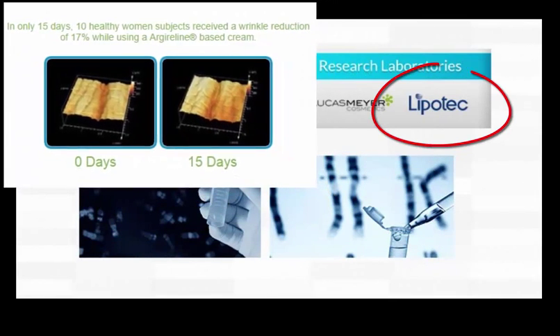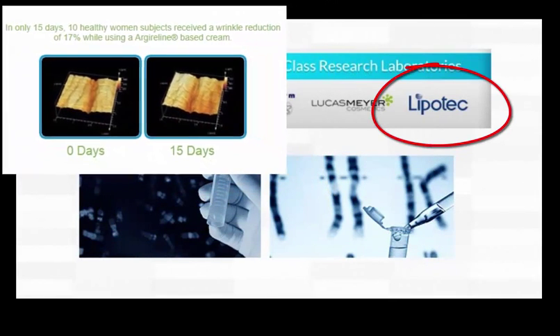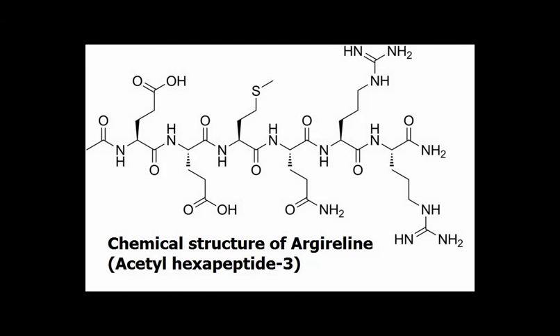First of all, Argireline is the brand name of a product which is made by Lipitec, a research lab in Barcelona, Spain. The chemical name is Acetyl-Hexapeptide-3, which is a combination of six different amino acids.